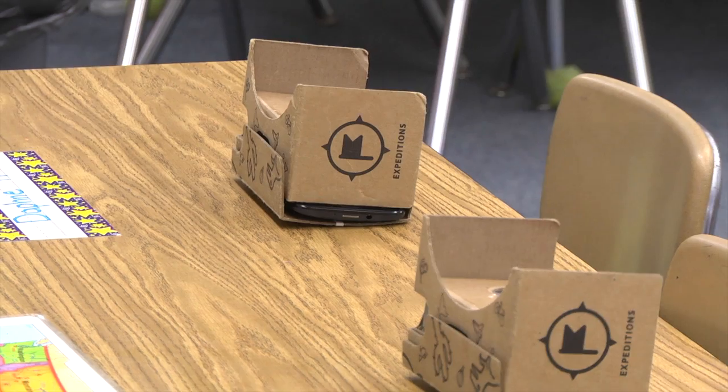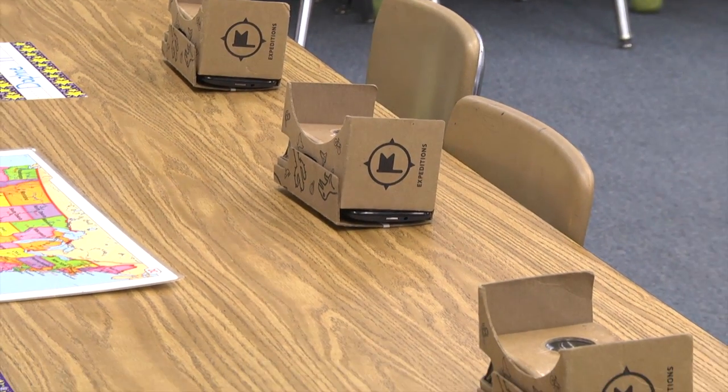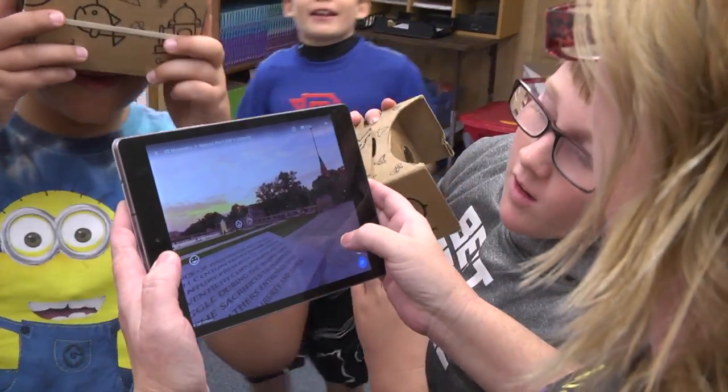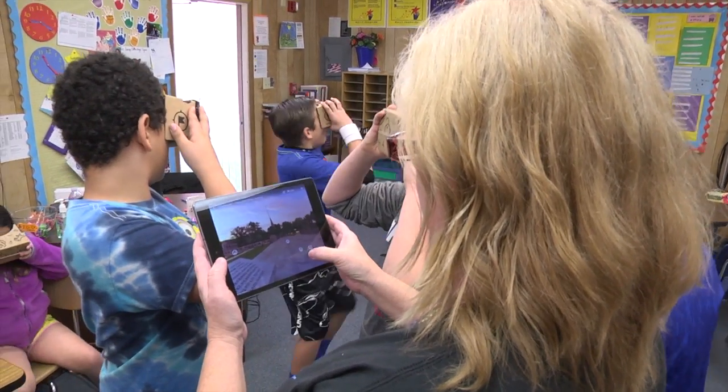We're very lucky today to have invited Google Expeditions out to visit our second through fifth grade classes. All of our students are passing through these portables to take a virtual field trip. The field trip is selected by the teacher and they are able to tie it in with a lesson, bringing their students in for about a half an hour to explore locations that tie in with the lessons in the classroom.